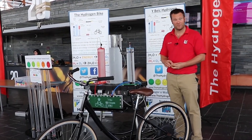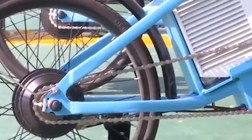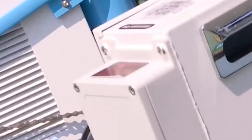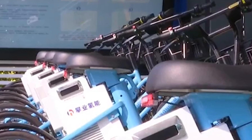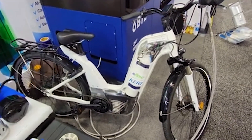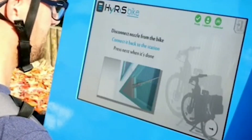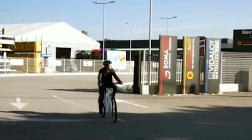Hydrogen e-bikes offer several compelling advantages over their battery-powered counterparts. Firstly, they boast significantly shorter refueling times. While recharging an electric bike battery can take several hours, refueling a hydrogen e-bike takes just a few minutes, similar to filling up a car with gasoline, making them an attractive option for commuters and long-distance cyclists.